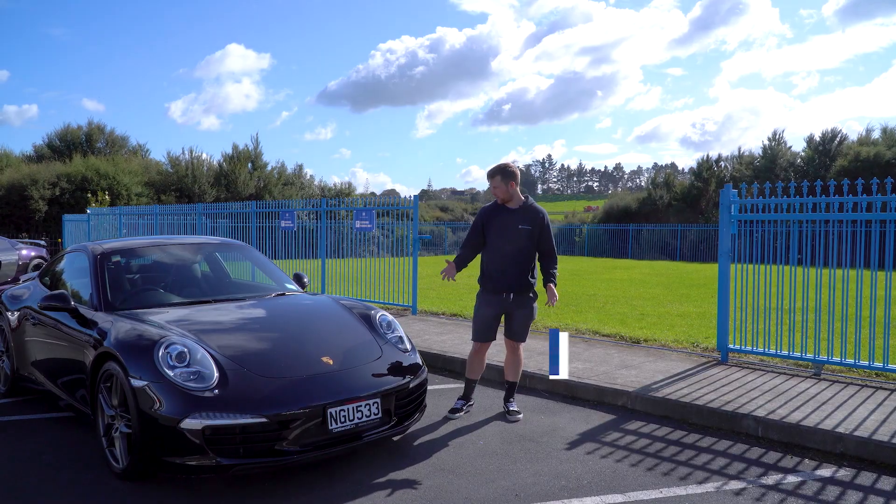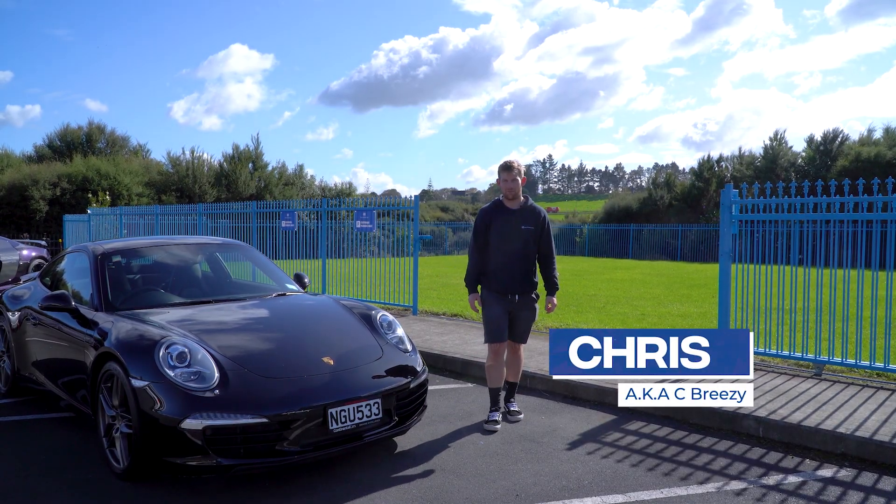Hey guys, Chris here from Motor Chef. I'm going to be walking around and pointing out all the things that I like about the Porsche 911.